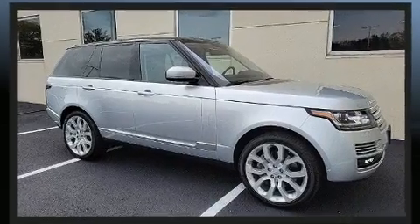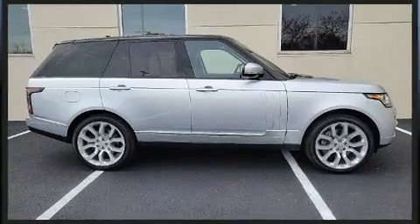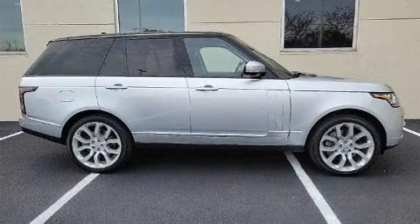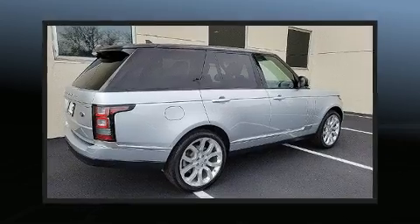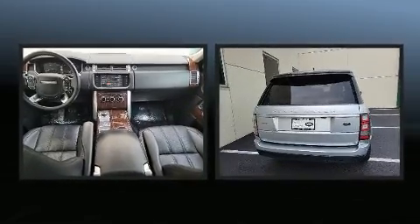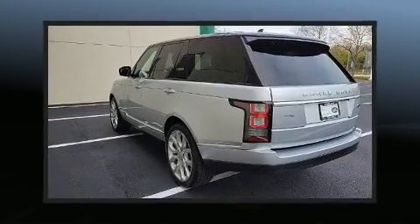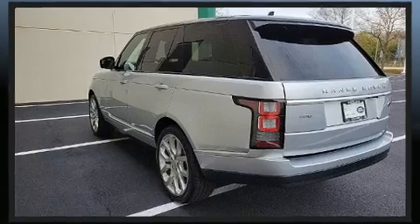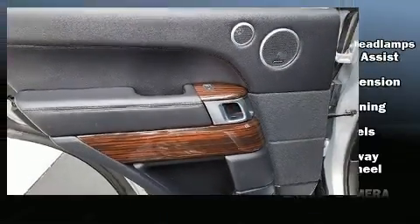Under the hood you'll find a six-cylinder engine with more than 300 horsepower, and load leveling rear suspension maintains a comfortable ride. Top features include rain sensing wipers, one-touch window functionality, a power seat, heated and ventilated seats, power moonroof, a power rear cargo door, and voice activated navigation.